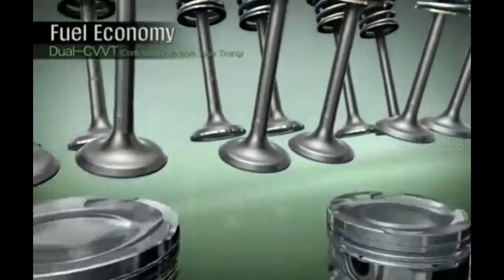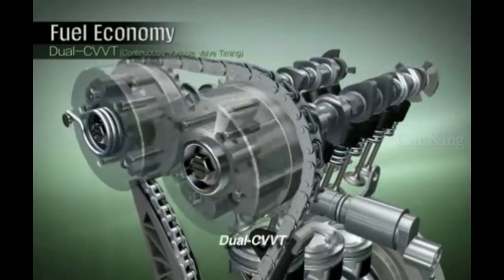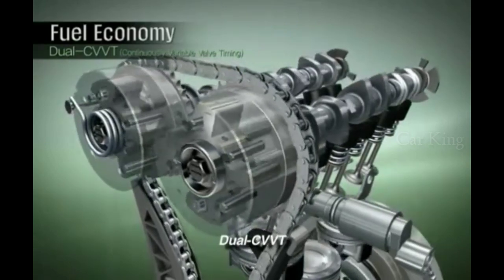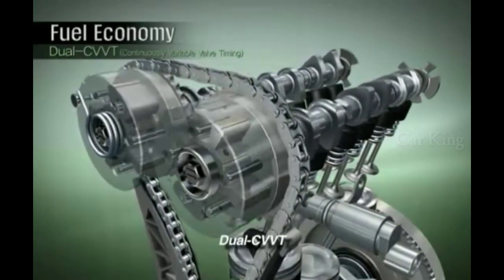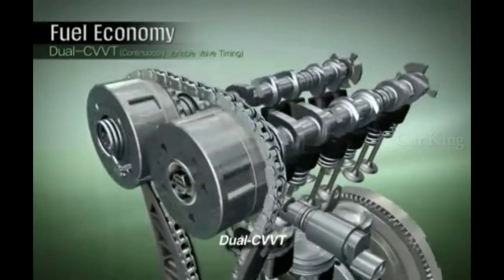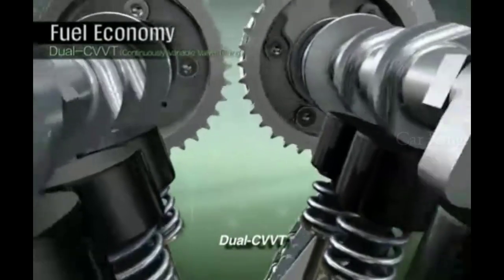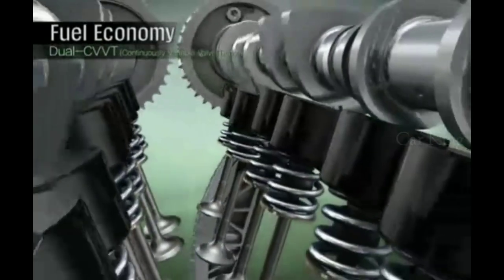The KAPA three-cylinder engine is the world's first dual CVVT engine in its capacity class. CVVT technology maximizes performance and fuel efficiency by controlling the timing of each camshaft. CVVT for intake and exhaust camshafts provides optimum combustion conditions, resulting in reduced emissions.